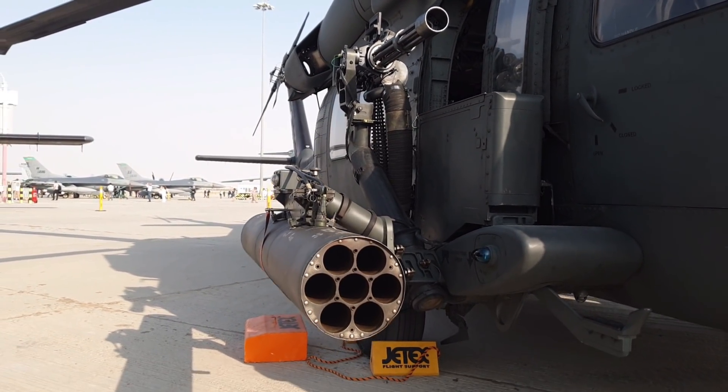Para un helicóptero utilitario de transporte táctico, el ejército designó este prototipo como YUH-60A. Después de competir contra Boeing con el Bertolt YUH-61, fue elegido como ganador del programa en 1976. El UH-60A empezó a dar servicio en el ejército de los Estados Unidos en 1978 para reemplazar los vetustos UH-1 Iroquois como helicóptero de transporte táctico.